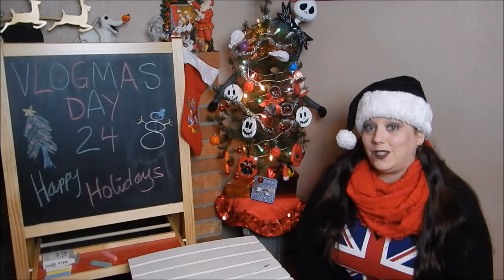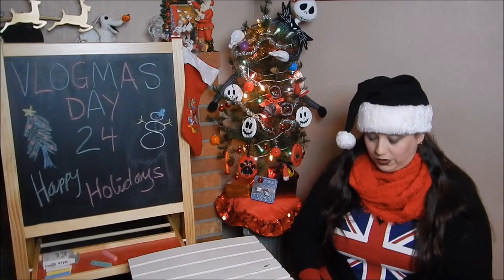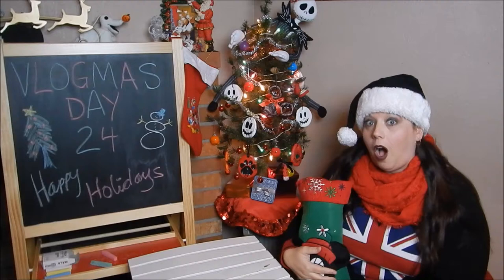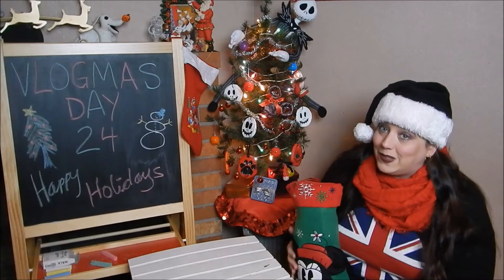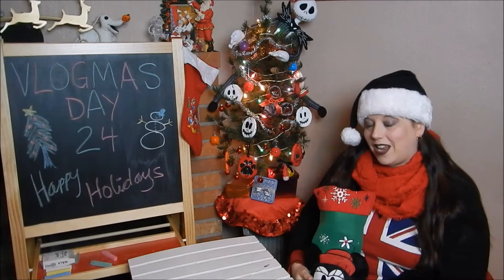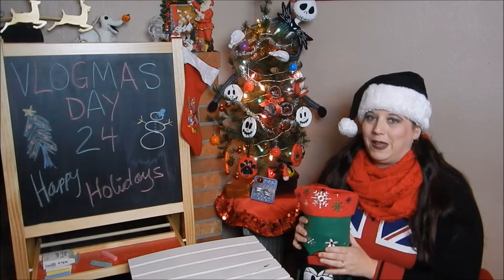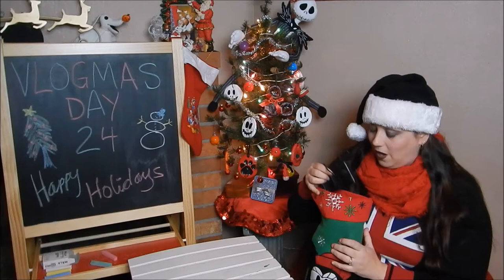Hi guys, happy Christmas Eve, happy Vlogmas day 24, and happy Thursday! Today's video I'm going to go through what's in my Christmas stocking. When I was a kid, it was a tradition with my family to open our Christmas socks on Christmas Eve, and then Christmas morning we would open up our Christmas presents under the tree. I'm gonna keep that tradition and share it with you guys today.